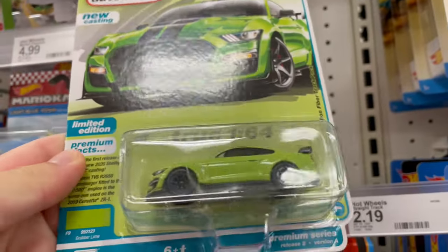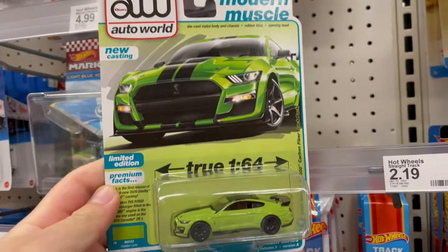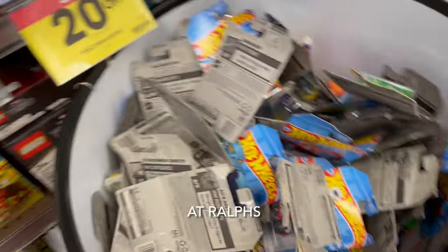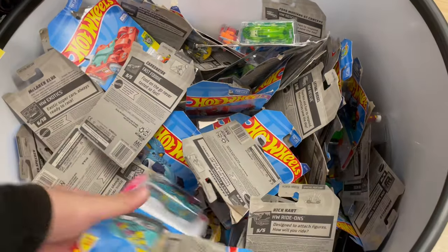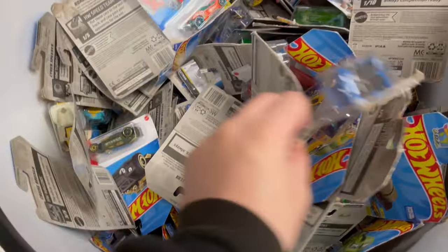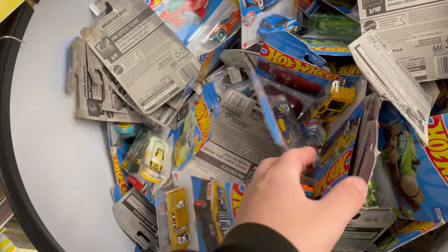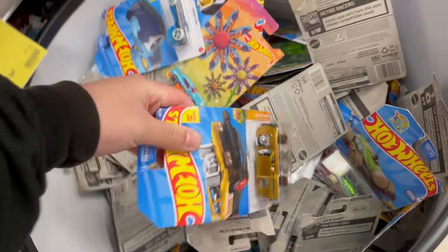This is pretty cool - the GT500, Shelby GT500, a pretty cool Auto World. No premiums, no mainlines - you got a dump in E-case. This is all old though. Yeah, this has been here, so there's nothing good in here. Let's check on the pegs.